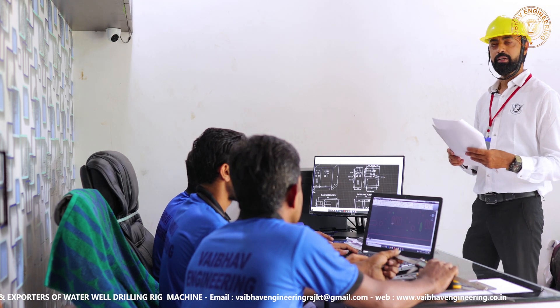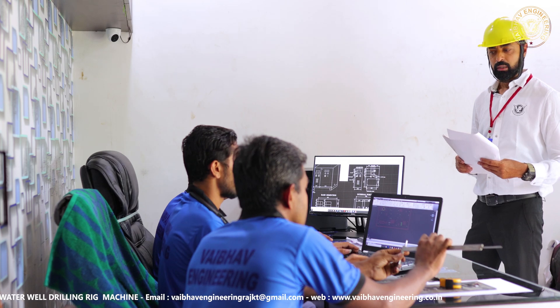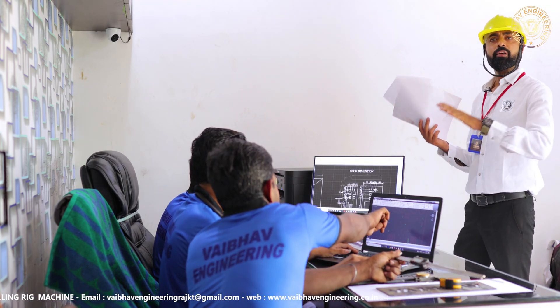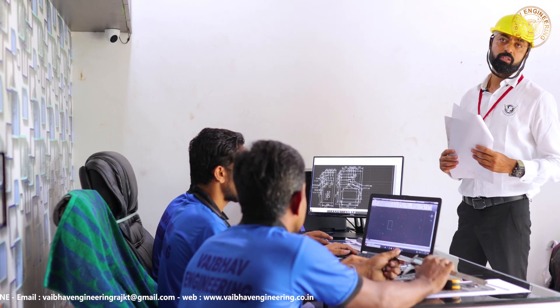This is our rig design area. We are making 2D and 3D drawings here. We are making rigs as per the customer's requirement. We are always trying to give the best solution, and all the design-related matters we discuss here to give the best solution to our customers.